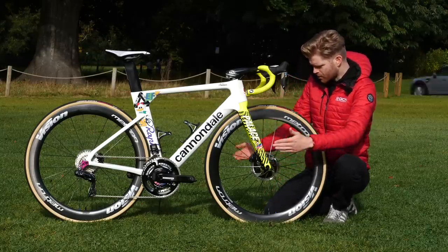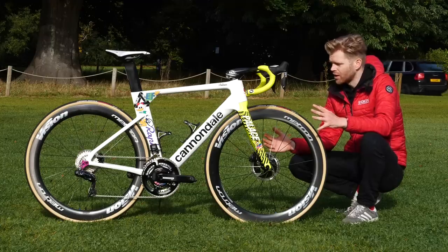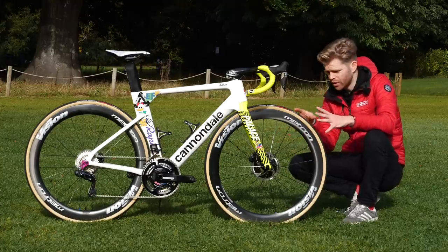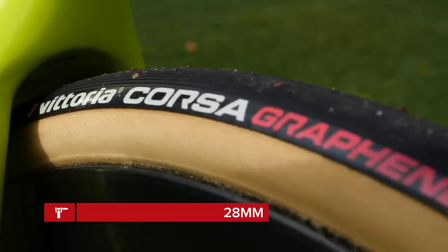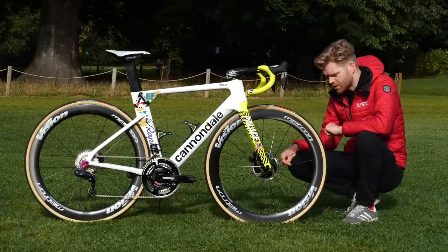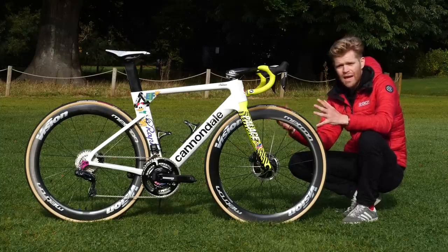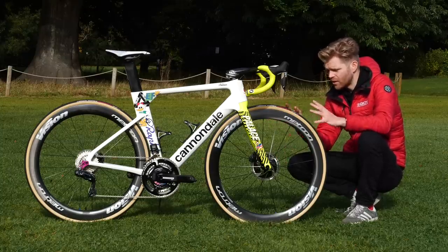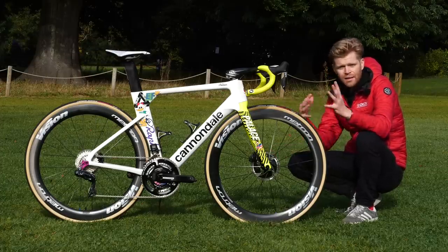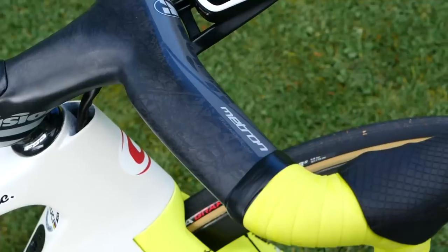I also like the way at the front end there's no through-axle lever, which looks really neat head on. The team is sponsored by FSA Vision and we've got Vision Metron 55 wheels front and rear — these are actually a tubular version. Onto those, we've got Vittoria Corsa G tubeless tires at 28 millimeters, sitting very flush on those rims. The cockpit also comes from Vision — it's their Metron 5D integrated aero bar and stem, which looks very neat, slick, and aero.